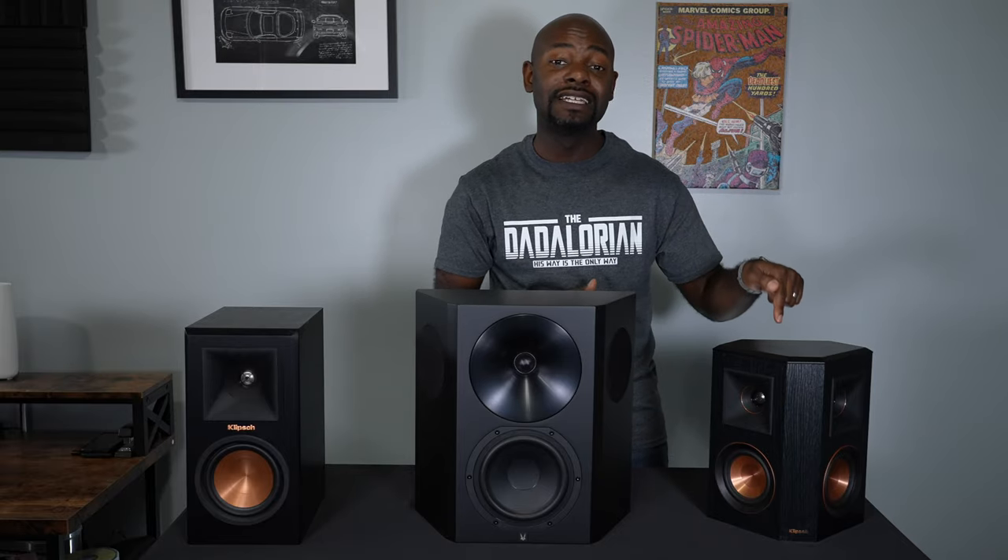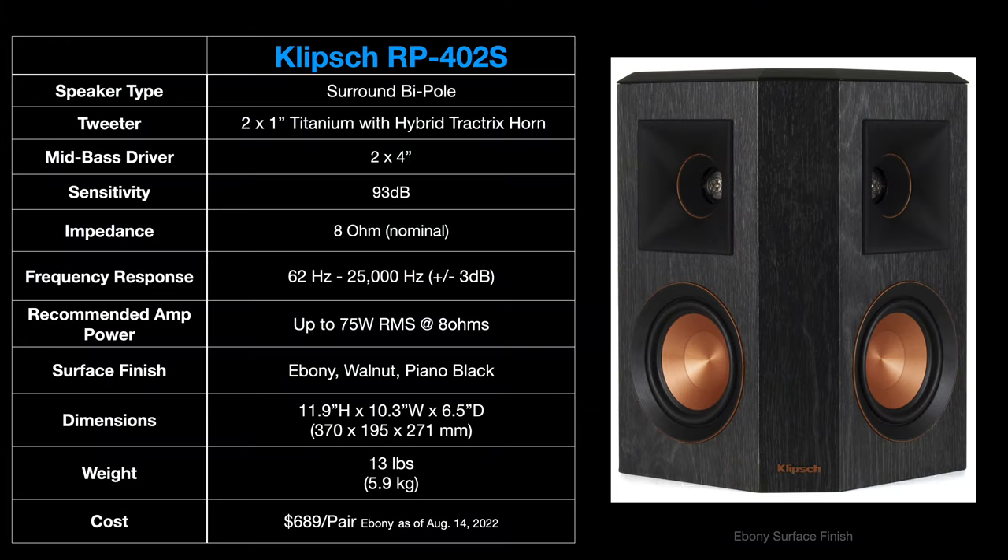Over here I've got an even more traditional surround speaker — this is the Klipsch RP402S. It's got two drivers, a tweeter and a woofer on this face, but it also has a matching pair of tweeter and woofer on this face that fire outward, so you get another cone of sound. Those are the physical differences between surround speakers and the traditional speaker, but inside the cabinet the manufacturer also has to make another decision for the surround speaker — they need to decide how they're going to make these drivers fire.